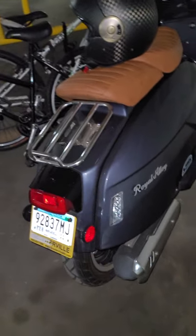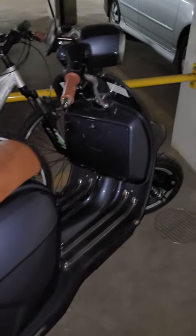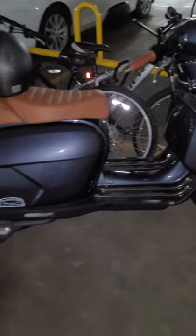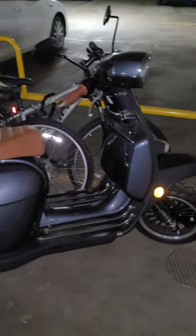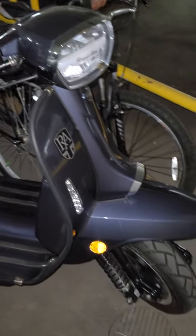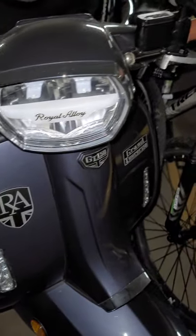Hey, what's up guys — just bought a Royal Alloy and I thought I'd put a quick video on YouTube about it. It's hard to find; I didn't really see a lot of videos. But when I saw it at the dealer I was like mesmerized — it looks so retro, it's really cool, it's got LEDs everywhere and very nice finishes.